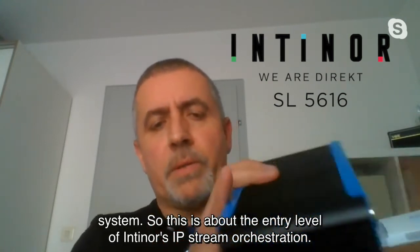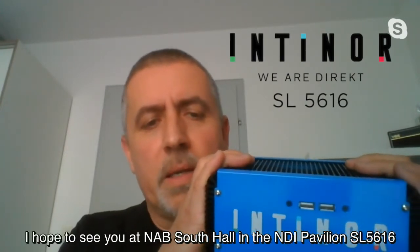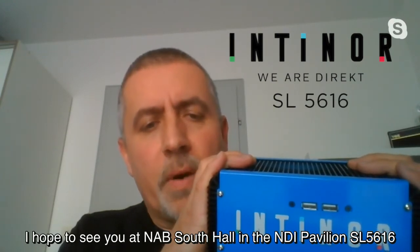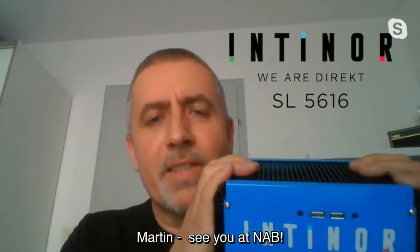This is about the entry level of Intinor's IP stream orchestration. I hope to see you at the NAB South Hall Lower Floor NDI Pavilion SL5616 to explore the big picture of Intinor's IP stream orchestration. This is Martin — see you at the NAB.